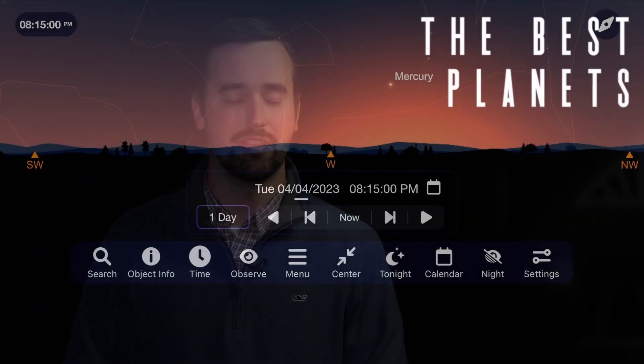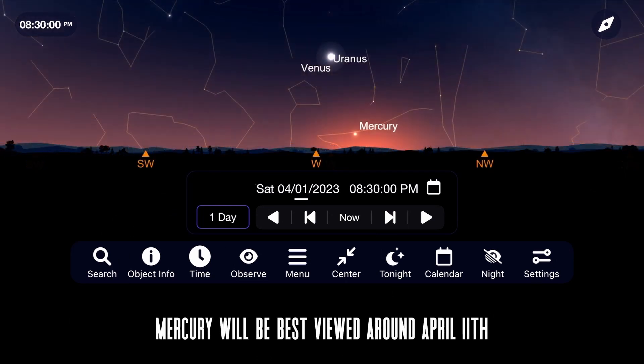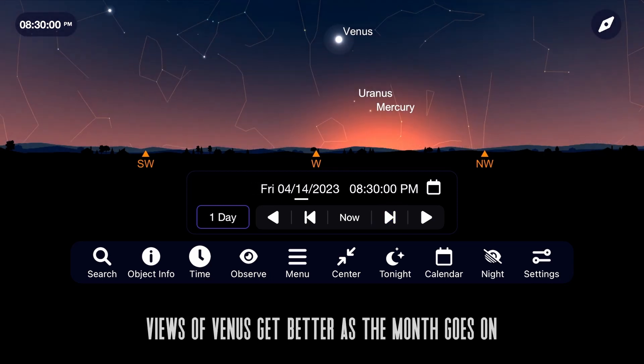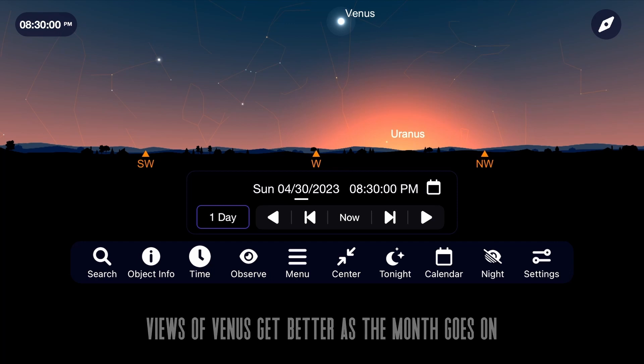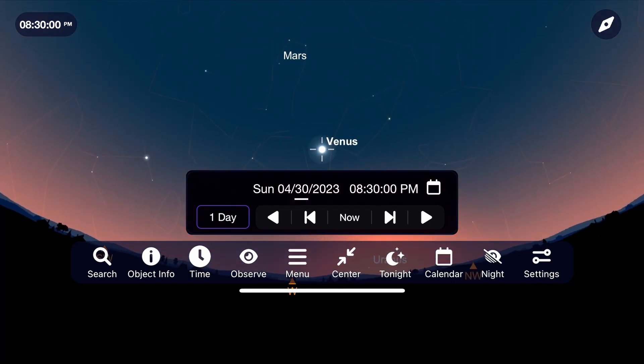This month is really a mixed bag when it comes to the planets, with Mercury rising highest around April 11th for the best views you're going to be able to get of it this month. The most prominent planet this month is Venus, which shines higher and brighter each night as it continues its climb into the western sky throughout April. Take a look at it through a telescope at the start and end of the month to see if you can notice a difference in the phase of it on its surface. Venus will continue to put on an incredible show until it reaches its highest point in the night sky in early June.